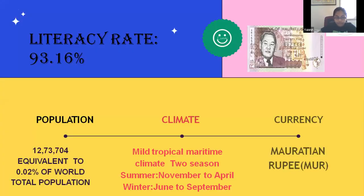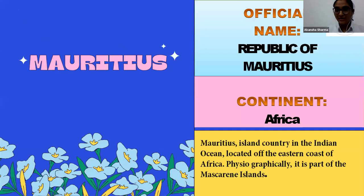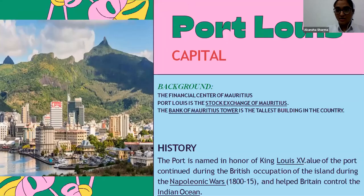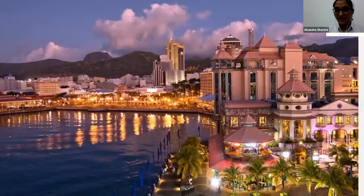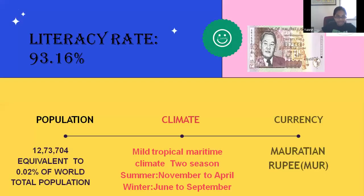A student joined late and asked what they missed. The presenter recapped: today we are covering the country Mauritius. We went through the flag of Mauritius — its four color bands — then the location, and we are now covering the capital, Port Louis, with a view of the city.